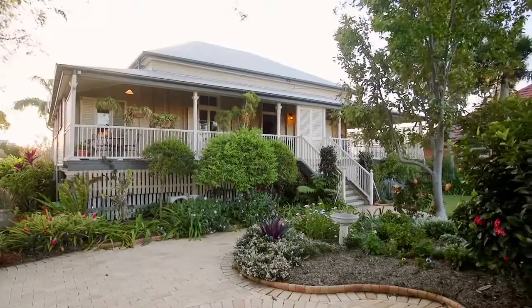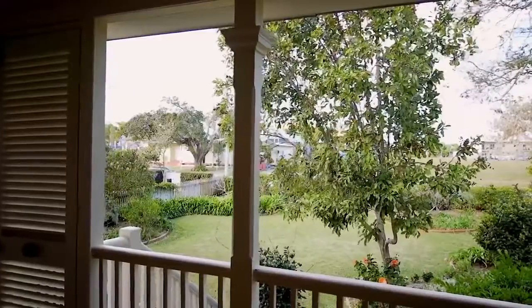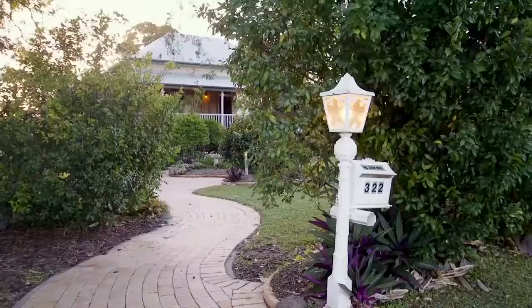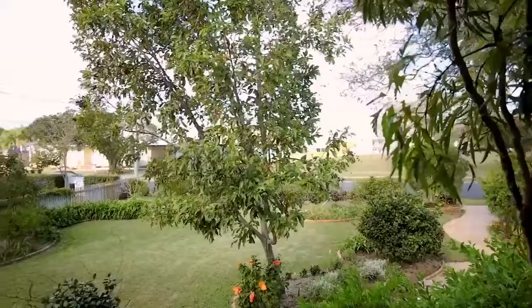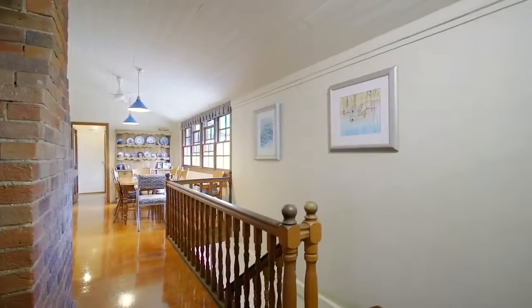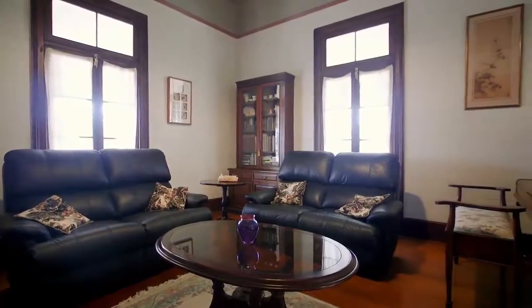I'm Todd Brandon from McGrath and welcome to this timeless Queenslander on the range. As you enter the property you are welcomed by wraparound verandas that overlook informal gardens. The upper level of the home keeps to its original layout with formal dining and sitting rooms with a featured fireplace.